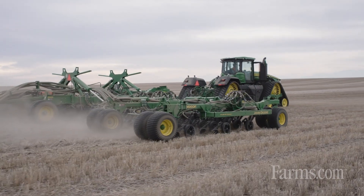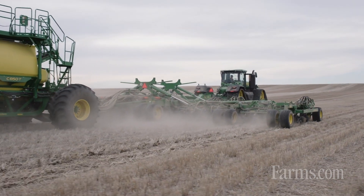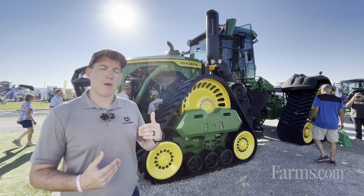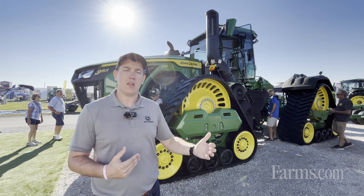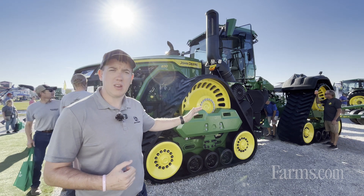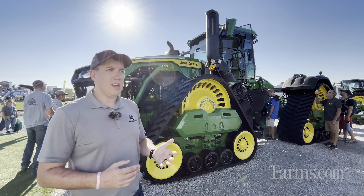The new track system also handles the increase in weight this machine brings. The base weight is 74,000 pounds, ballasted up to 84,000 pounds depending on what this machine is pulling behind it. The new transmission is going to deliver all that power to those tracks.